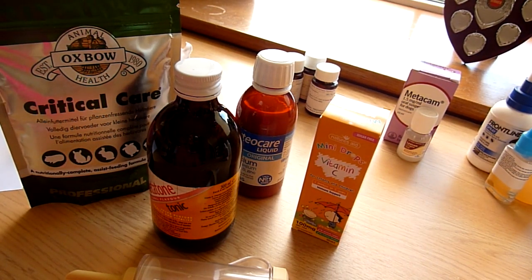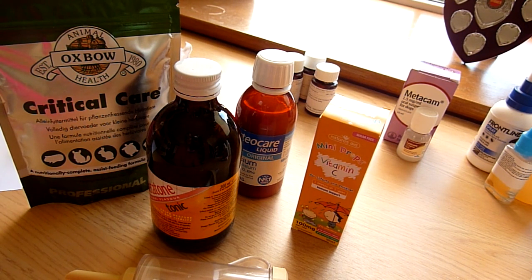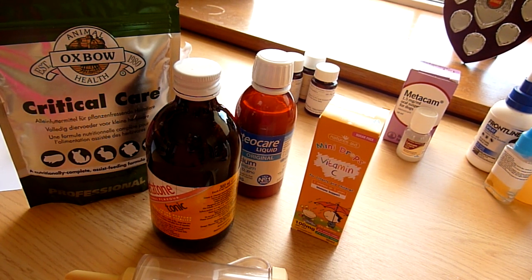Hi everyone and welcome to our next video. Today we're going to be talking about what you need to have in your guinea pig first aid box. I'm going to talk you through the products I've got in mind, how you would use them and when you need to speak to your vet for guidance. I'm not a vet - everything I'm going to show you I will tell you if it's prescription only medicine and if you need to use it after having a conversation with your vet.